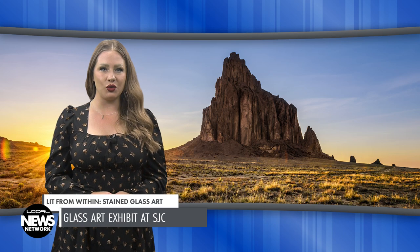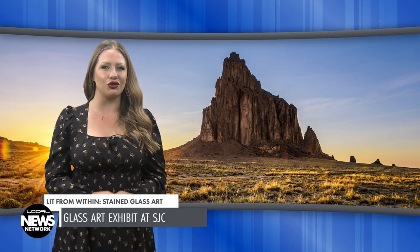The most traditional and accomplished piece in the show is also the largest: a three-foot by three-foot window rendition of Ship Rock, or as the artist calls it, the rock with wings. T. Greg Mirion uses the medieval glass requisite colors of brown, green, yellow, ruby, and cobalt blue.